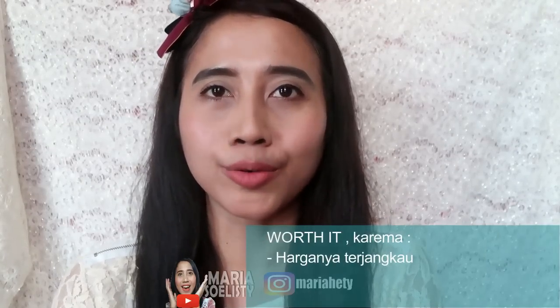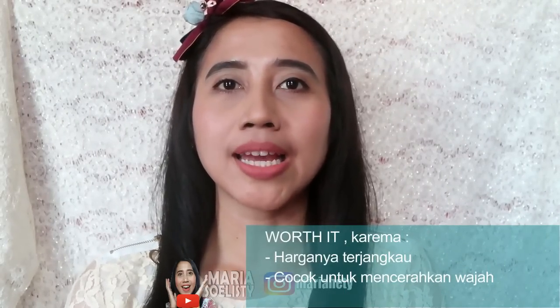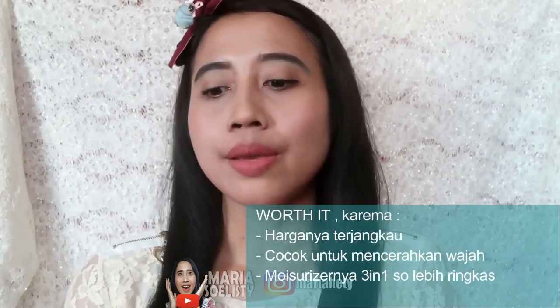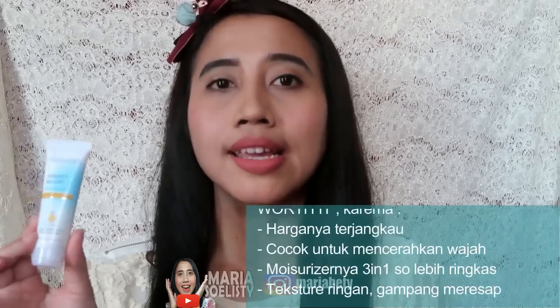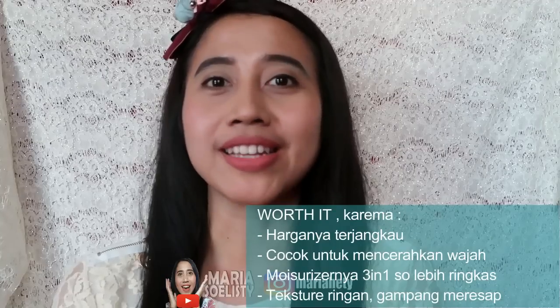Menurut aku, dua produk Wardah seri Perfect Bright ini worth it buat dibeli. Pertama, harganya terjangkau — seluruh produk Wardah memang rata-rata harganya terjangkau banget. Kedua, produk ini cocok buat kalian yang pengen terlihat wajahnya lebih cerah merona, jadi buat yang punya masalah kulit kusam, ini bisa dijadikan solusi. Ketiga, si moisturizer-nya juga ringkas banget karena dia udah 3 in 1 — selain moisturizer, ada pencerahnya, dan juga ada SPF 28, jadi kalian nggak perlu berstep-step dan nggak perlu khawatir kalau punya aktivitas di luar ruangan. Yang terakhir, teksturnya ringan, gampang meresap, finish-nya kayak powder, jadi nggak buat wajah kita berasa lengket.